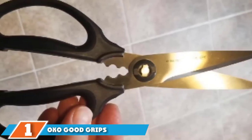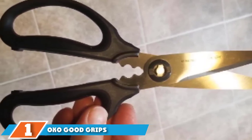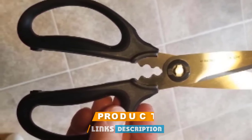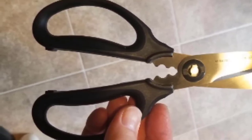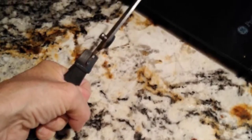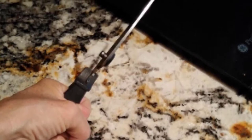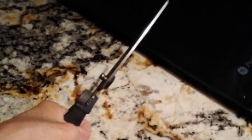At the first position of our list we have OXO Good Grips Multi-Purpose Kitchen Scissors. Sometimes you just want something that's going to get the job done. You don't care about being a master chef — you just want to cut up chicken breast one night and prep greens for a salad the next. This inexpensive pair absolutely cuts it for basic everyday use.